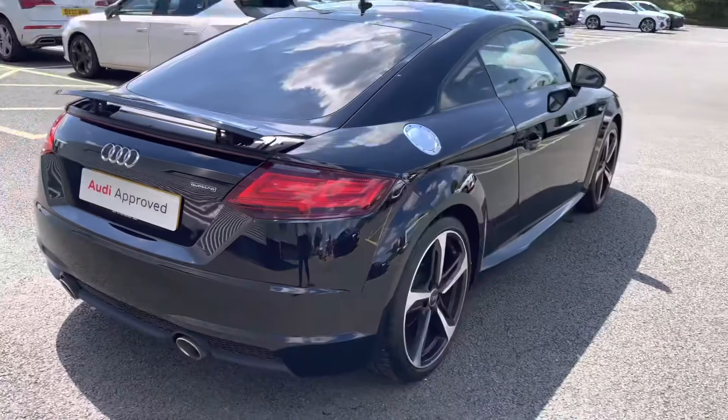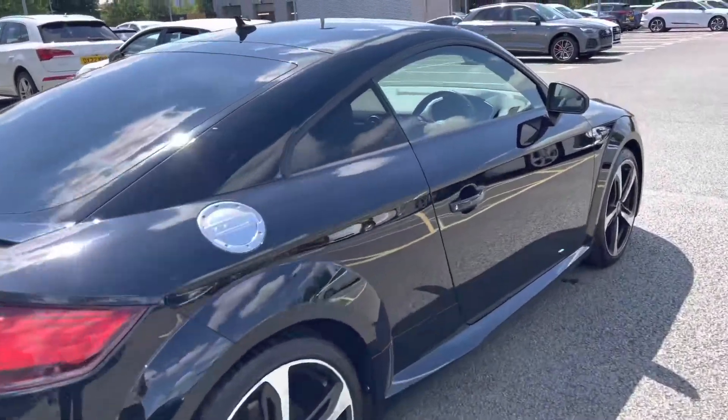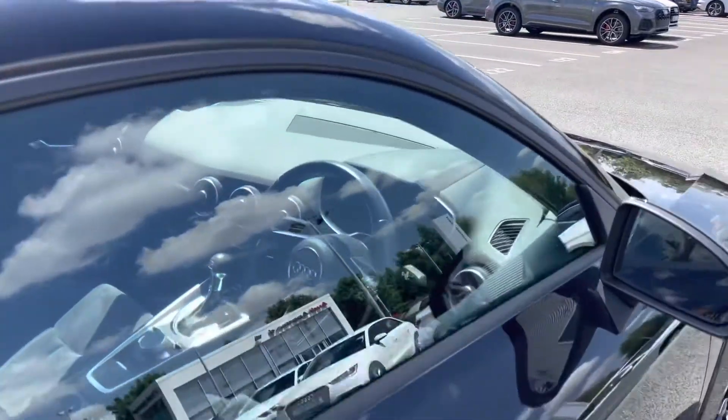This approved used Audi vehicle is in great condition and it does come with two keys. You'll also receive 12 months warranty and 12 months roadside assistance with purchase.